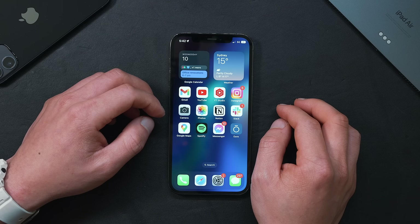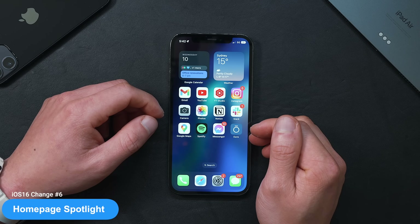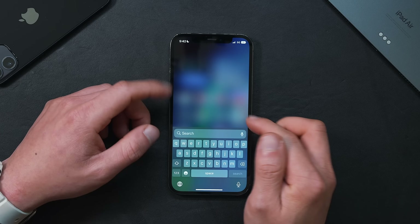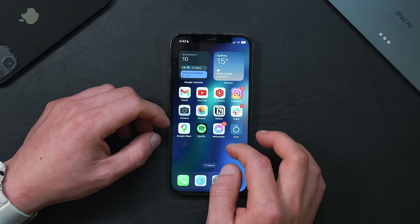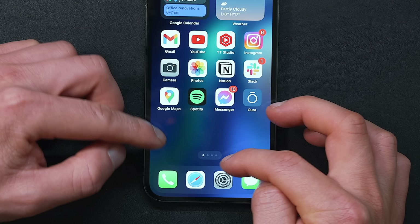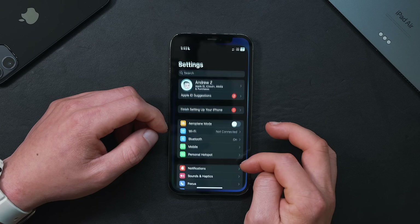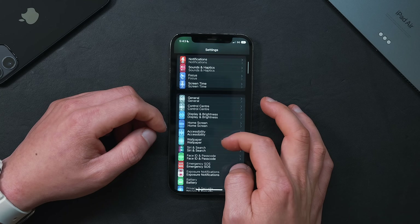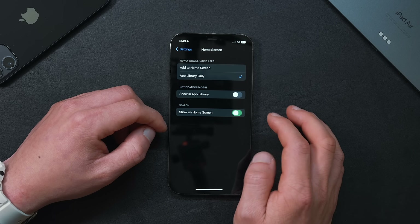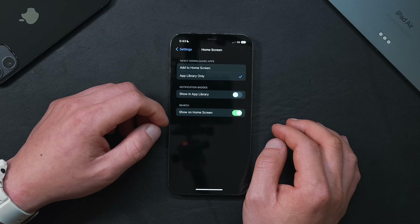For those who use Spotlight to search all the time, you'll want to make sure the new Spotlight feature is turned on in iOS 16. There's a little search button — click it to immediately use Spotlight. You can still drag it around and search pages, but once you let go it goes back to the search function. To toggle this, go into Settings, then the Home Screen menu, and you'll see Show on Home Screen.